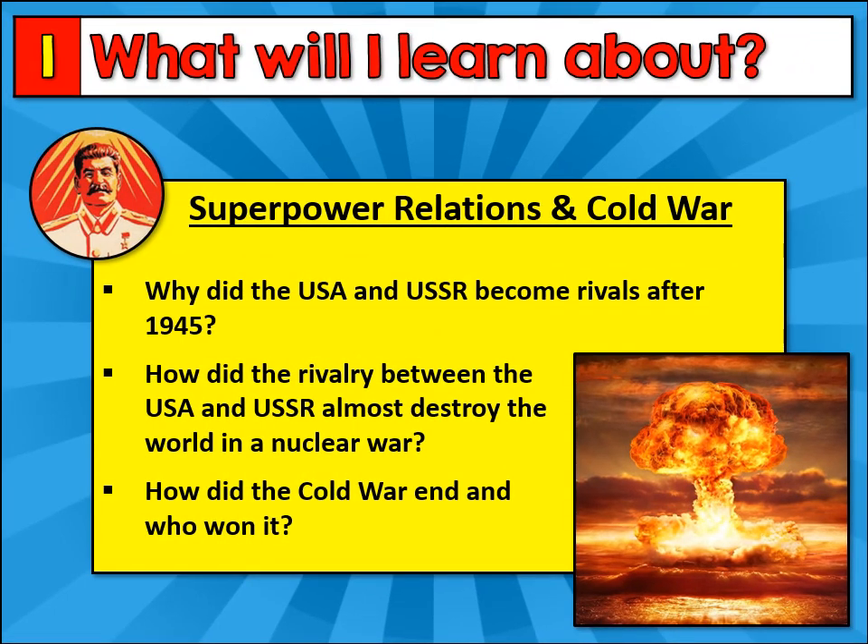Then we move on to study superpower relations and the Cold War. We'll investigate how the USA and the USSR became rivals after 1945 and how their rivalry almost led to the destruction of the world in a nuclear war. Then we'll investigate how this Cold War came to an end and ask ourselves who won it.